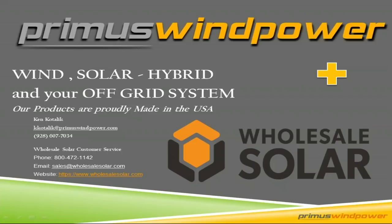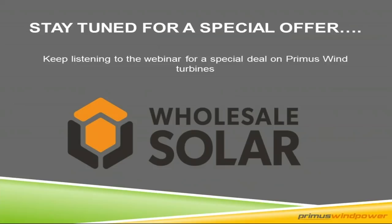Be sure to stay tuned for a special offer. We're going to have a coupon code at the end of the webinar for all Primus wind turbines, so stay tuned for that. And with that being said, I'll let you take it away, Ken.